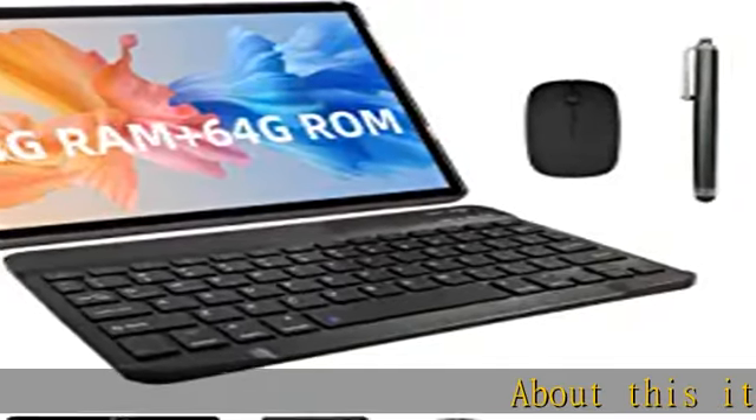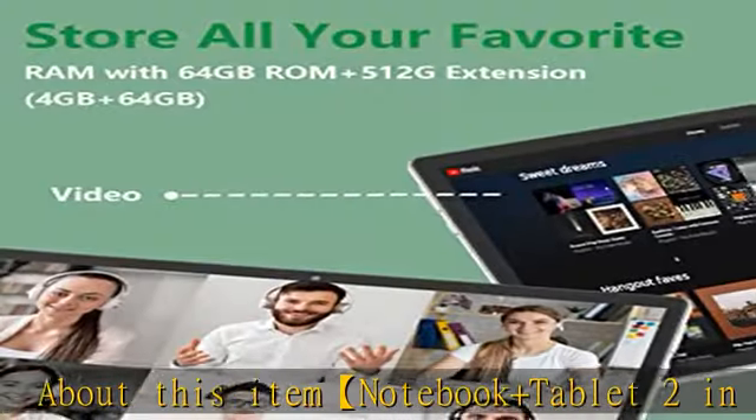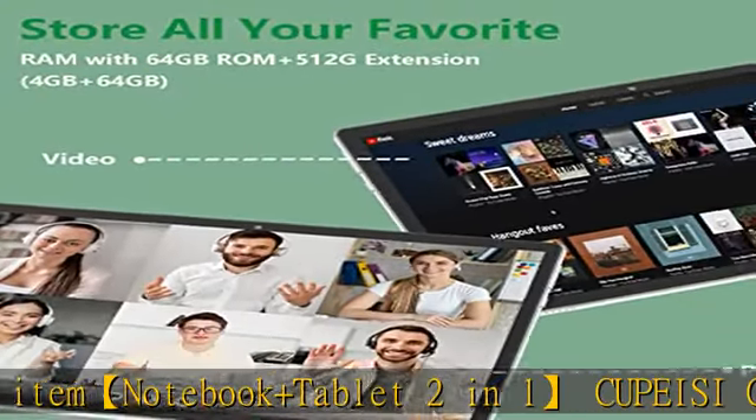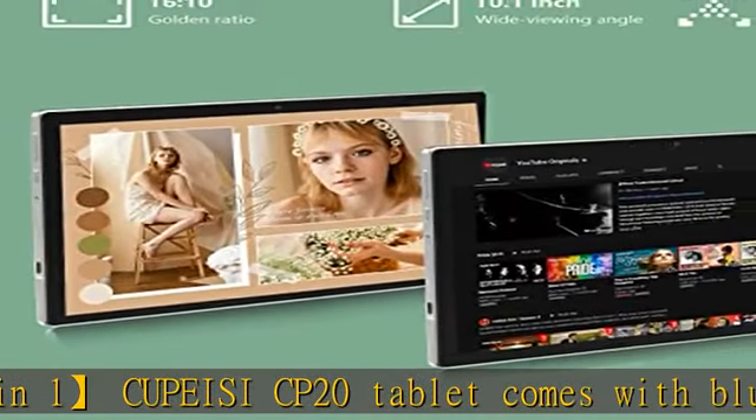About this item: the notebook and tablet 2-in-1 QPC CP20 tablet comes with a Bluetooth keyboard, wireless mouse, and foldable protective case. It can flexibly turn the tablet into a laptop mode or computer mode.